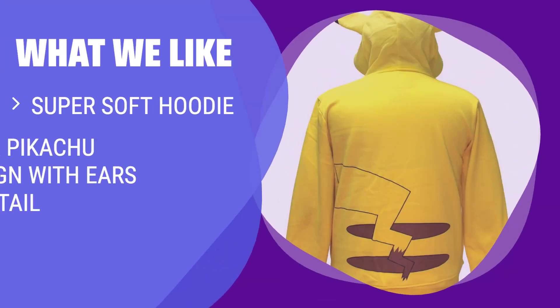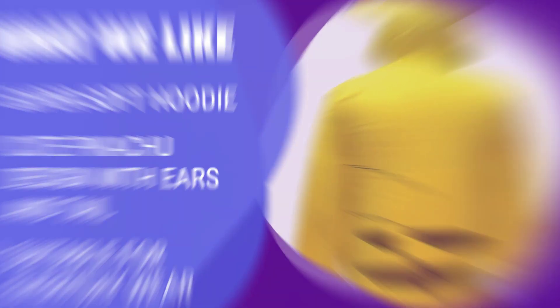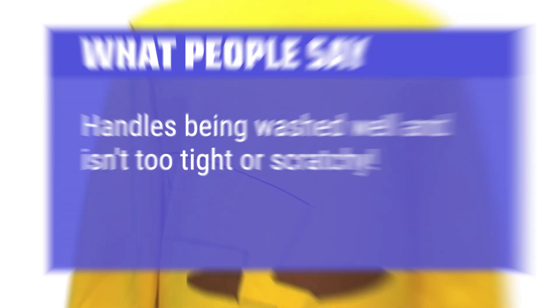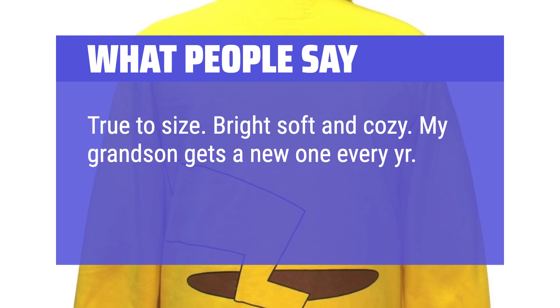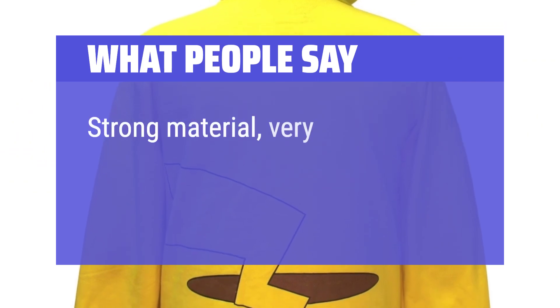If you're looking for a versatile Pikachu costume that can be worn daily, this super soft hoodie with cute Pikachu design is the perfect choice, ideal for kids who love Pokemon. What people say: Handles being washed well and isn't too tight or scratchy. True to size, bright, soft and cozy. My grandson gets a new one every year — great fall or spring jacket for your Pokemon fan. Strong material, very nicely designed.